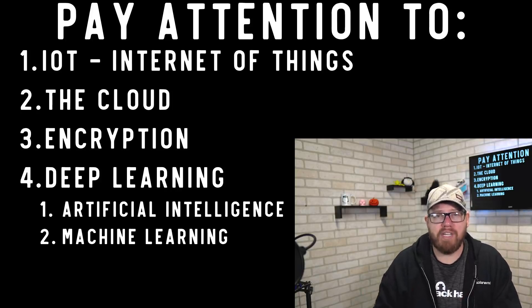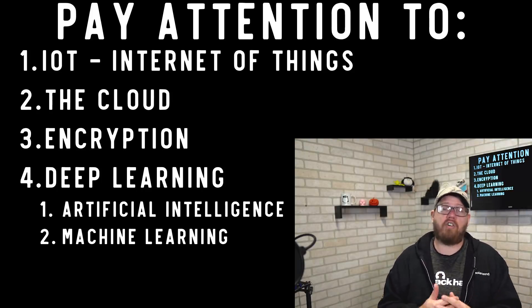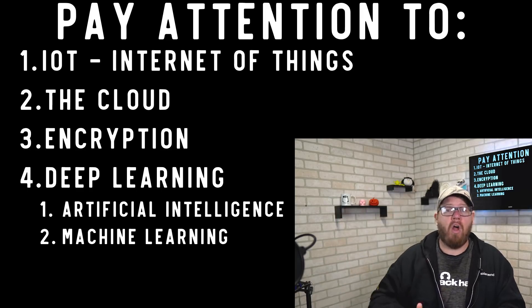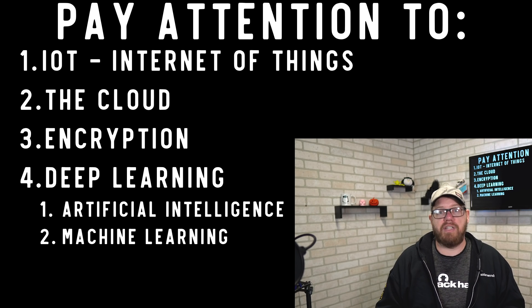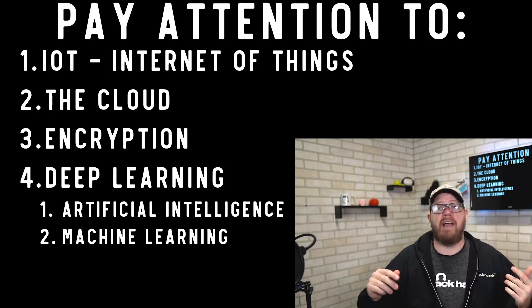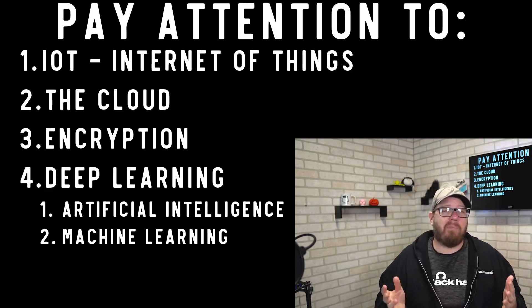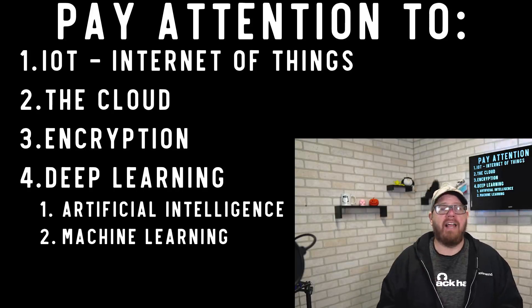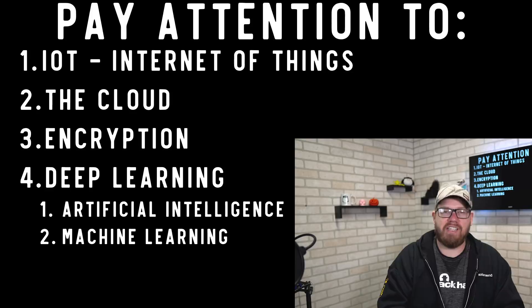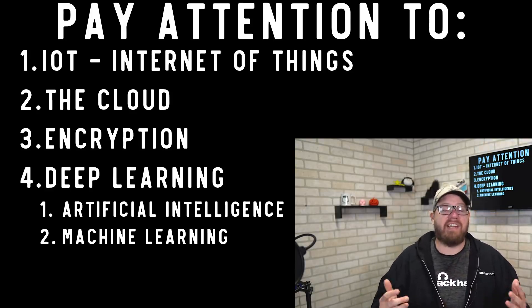Encryption is another area with a lot happening lately. Have a fundamental understanding of how web-based and device-based encryption work, and follow related news. Finally, deep learning — including artificial intelligence and machine learning — is growing rapidly and is increasingly used in cybersecurity to understand behaviors and monitor what users and systems are doing. At minimum, pay close attention to developments in these areas.